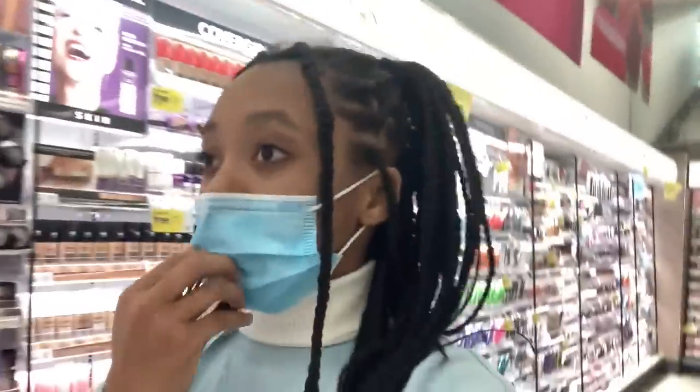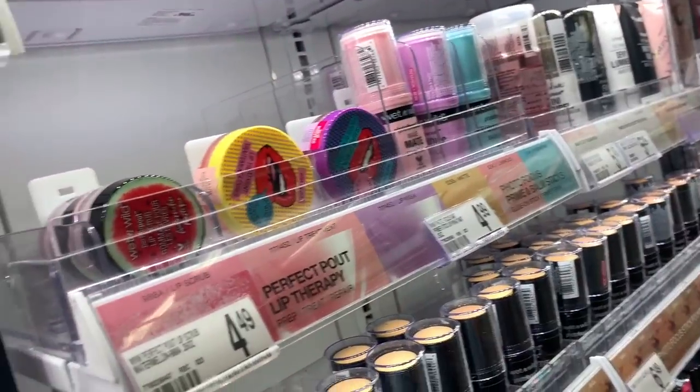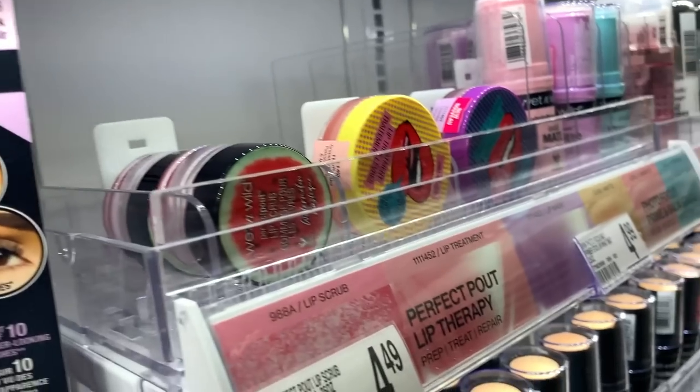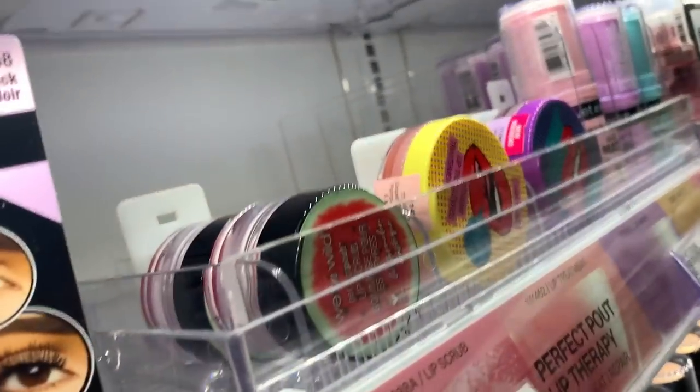Look at all this makeup — you don't even need half of this stuff when you're starting off. You can honestly just get a few things, start off, practice, learn, adapt, and go from there. I love highlighter because it makes me feel so sparkly, so highlighter is a good thing too. Also, look at this — it's a three-step lip treatment: a scrub, a lip treatment, and a lip mask. You could try out the lip treatment and lip mask to keep your lips moisturized.